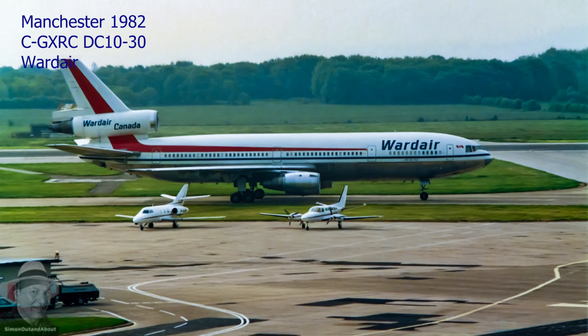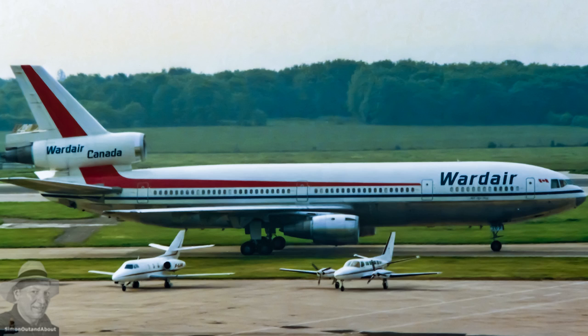A World Air DC-10, very popular at Manchester along with its 747s. Despite its early success and popularity,